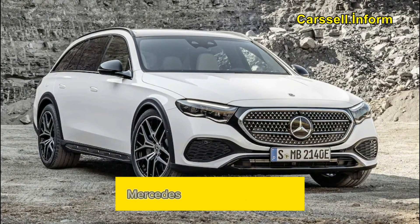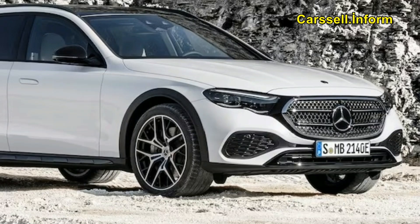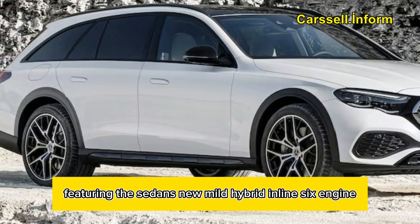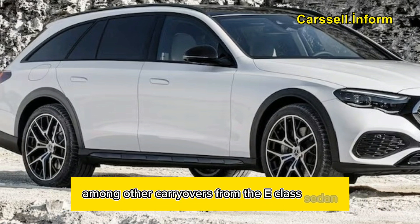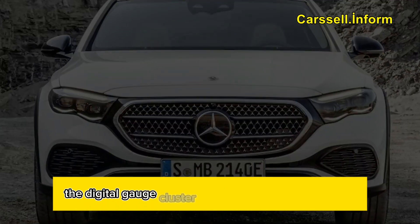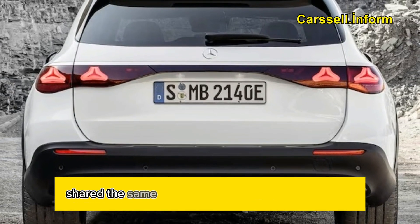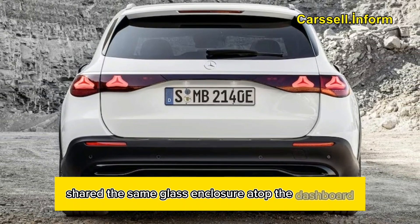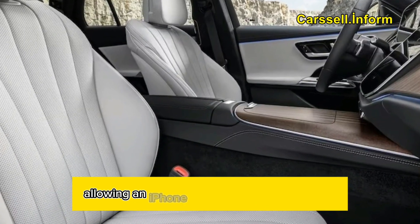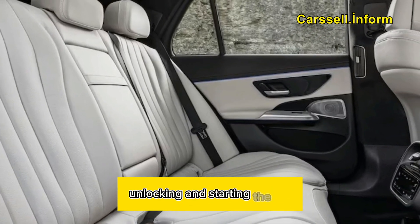In the United States, Mercedes will exclusively offer the All-Terrain in the E450 trim, featuring the sedan's new mild hybrid inline-six engine. Among other carryovers from the E-Class sedan is the new interior layout, which separates the digital gauge cluster from the central touchscreen — previously both displays shared the same glass enclosure atop the dashboard. Also new is the Phone as Key functionality, allowing an iPhone or Apple Watch to serve as the vehicle's key for locking, unlocking, and starting the car.